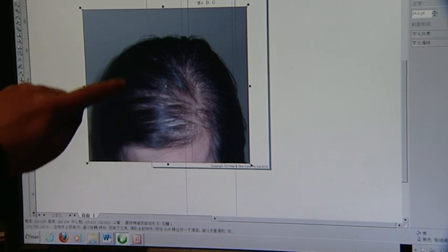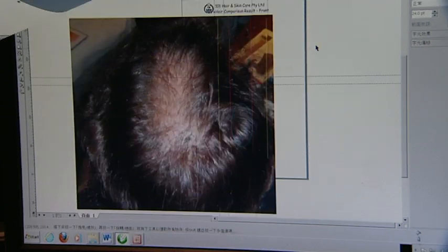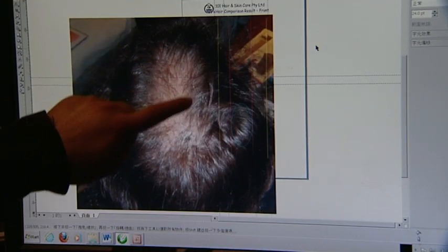Beginning hair loss is where there is thinning of the hair. When you look at the head, there is no bald patches yet, but there are patches of scalp visible under the hair — which is up here — and no scalp visible under the hair in other areas. Advanced hair loss is where you can see a balding patch with no hair on it.